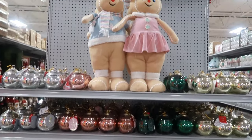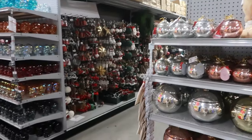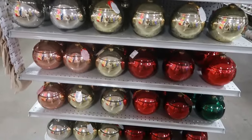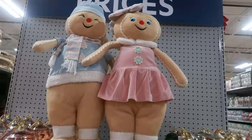Hey guys, so I made my way back to the At Home store — it's been a minute. I came, and if you guys already know, I came when they were just starting to put out the Christmas stuff, so I had to come back and check out the Gingerbread Lane row. You got these cuties right here.